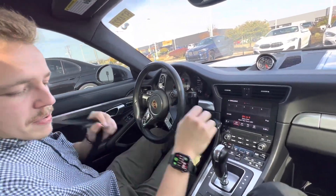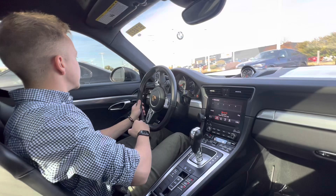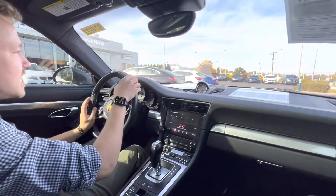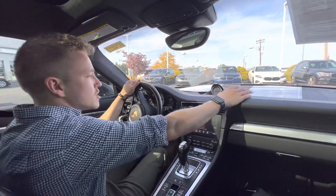With the PDK transmission it shifts very fast. The modern day 911 Turbos are getting to the point where they're actually faster than GT3s, which is insane. This car is definitely up there — I actually have the original window sticker of this car here too, which I'd love to share.